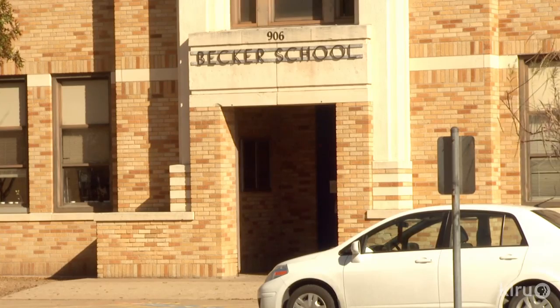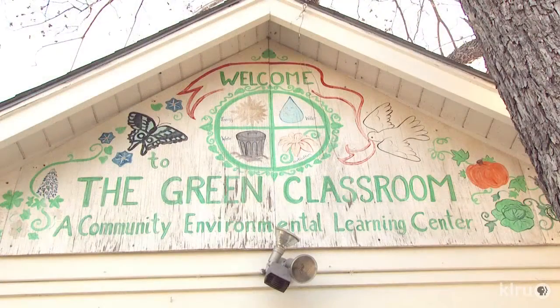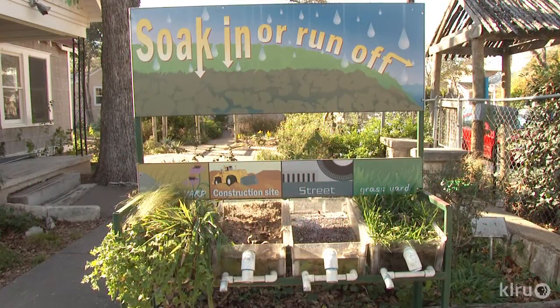At Becker Elementary, not every lesson is indoors. With a trek across the street to their green classroom, they dig into gardens that extend the curriculum through hands-on science and ecology in a living space.